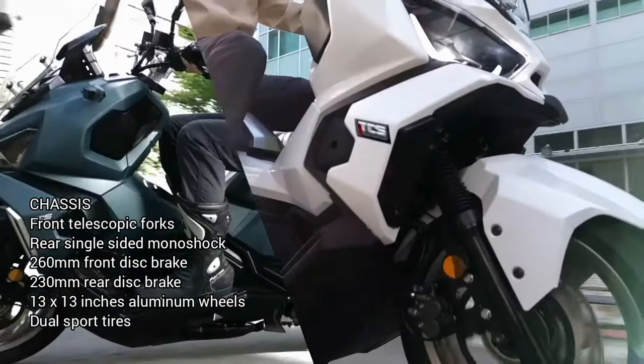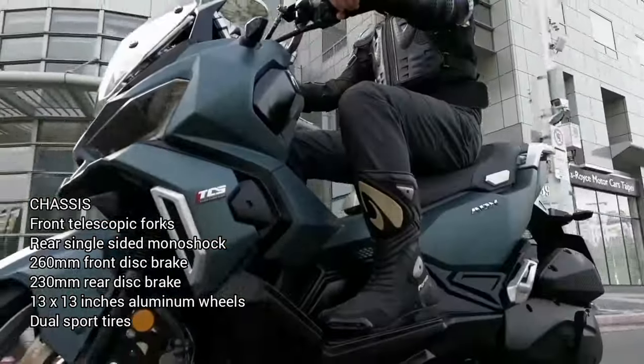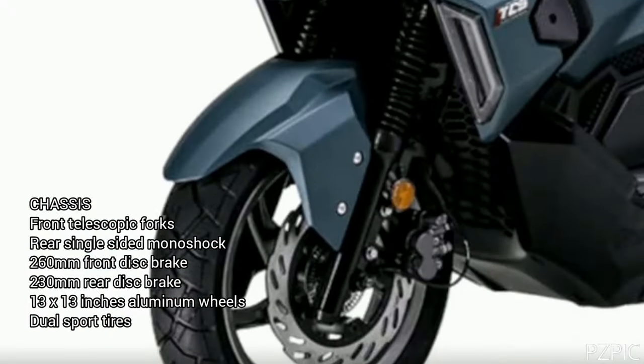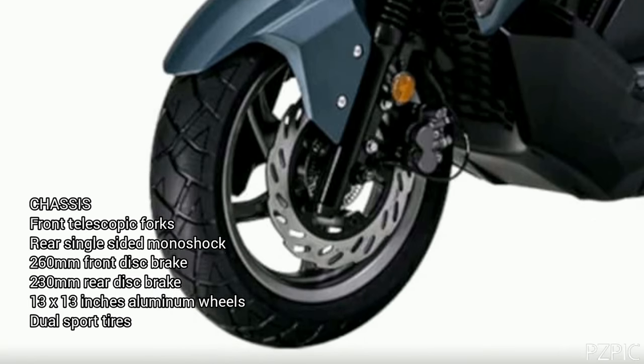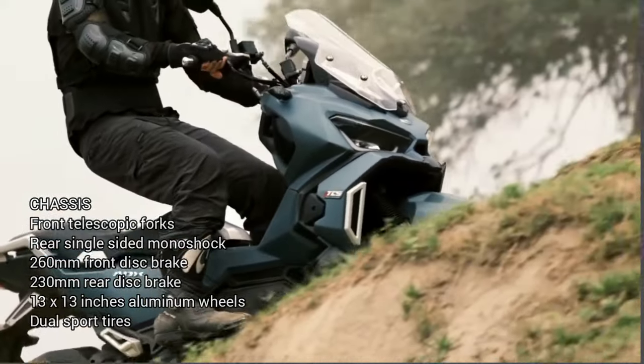Chassis: Front telescopic forks. Rear single-sided monoshock. 260mm front disc brake. 230mm rear disc brake. 13x13 inch aluminum wheels. Dual sport tires.